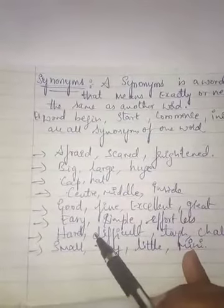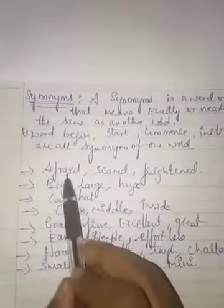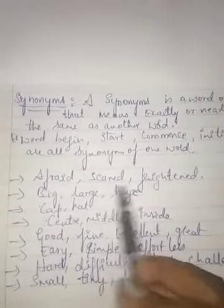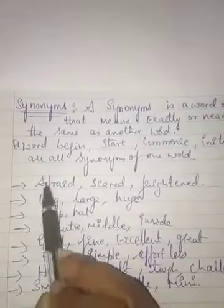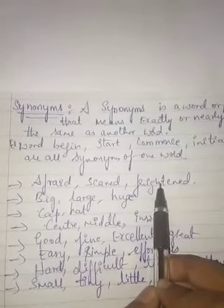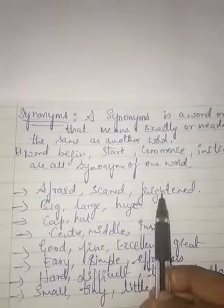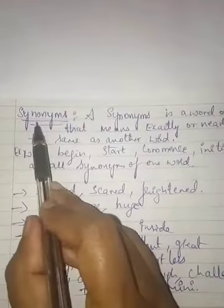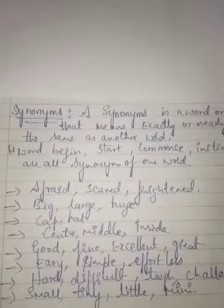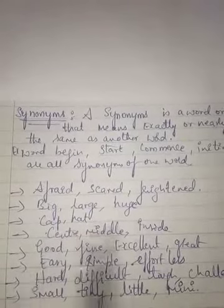For your reference I have listed around five to six words used as synonyms for one word. For example, instead of using 'afraid' we can use 'scared' or 'frightened' — all three can be used in the same manner and give the same meaning. That is why they are called synonyms, whereas in antonyms, two different words have opposite meanings.